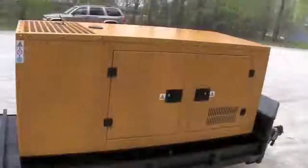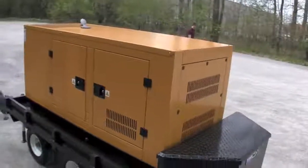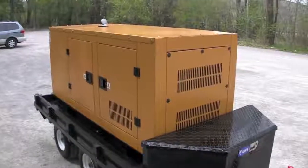If you'd like to learn more about these generators, please contact us or visit one of our websites. Be sure to check out some of our other videos as well.